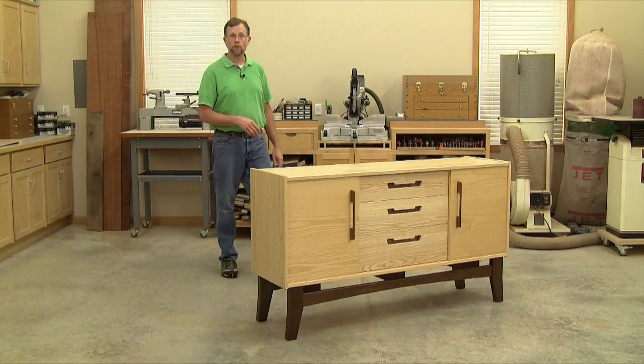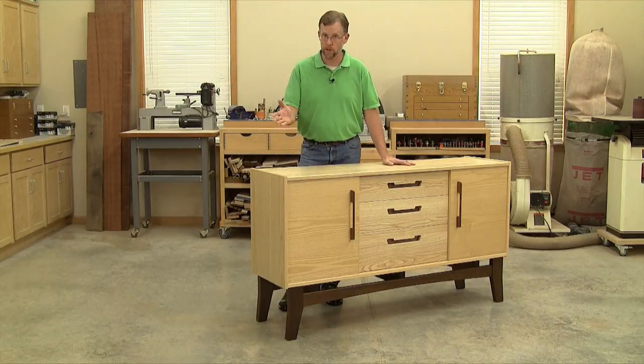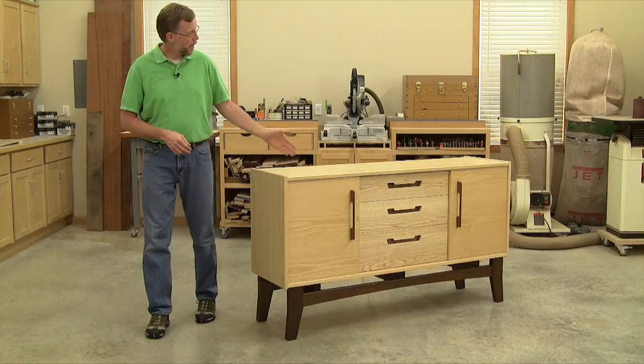If you're a fan of mid-century modern furniture, then this contemporary take on a sideboard might be just the inspiration you need to build one for your dining room. Hi folks, I'm Chris Marshall with Woodworkers Journal magazine.